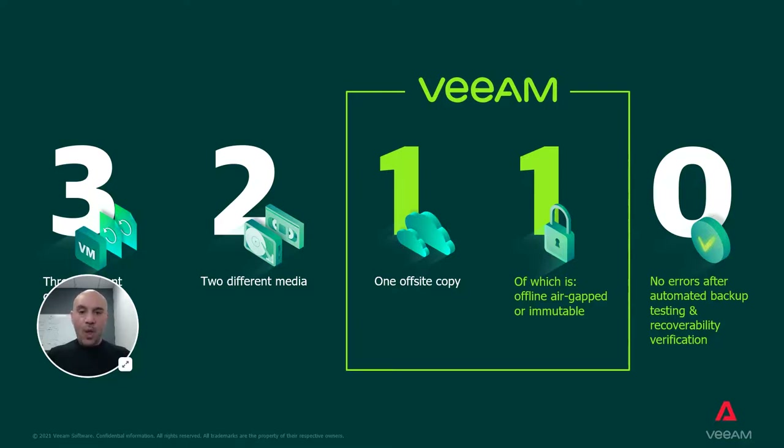Let me explain. You need to maintain at least three copies of your business data. Store data on at least two different types of storage media. Keep one copy of the backups in an off-site location, and keep one copy of the media offline or air-gapped — also known as cloud backup. Ensure your solution has zero errors to ensure it meets your business objectives.